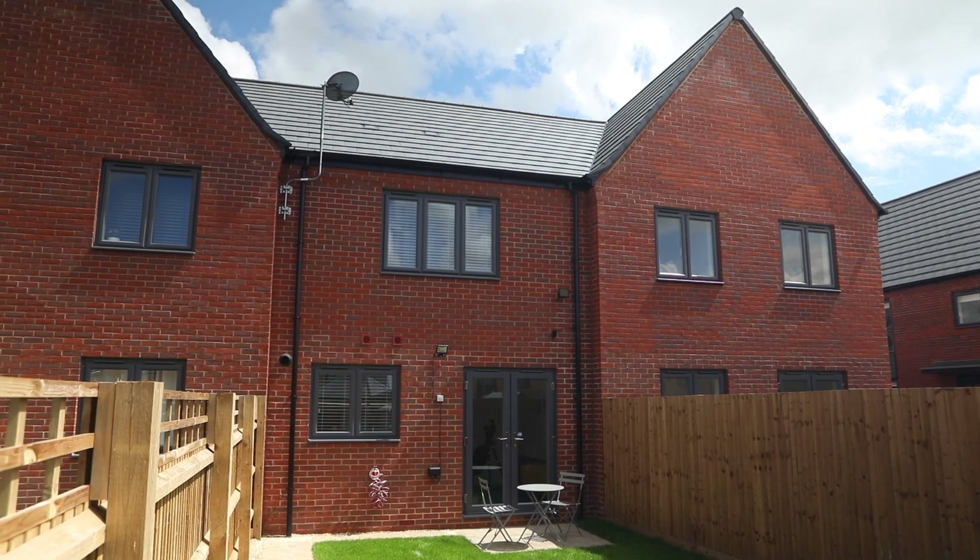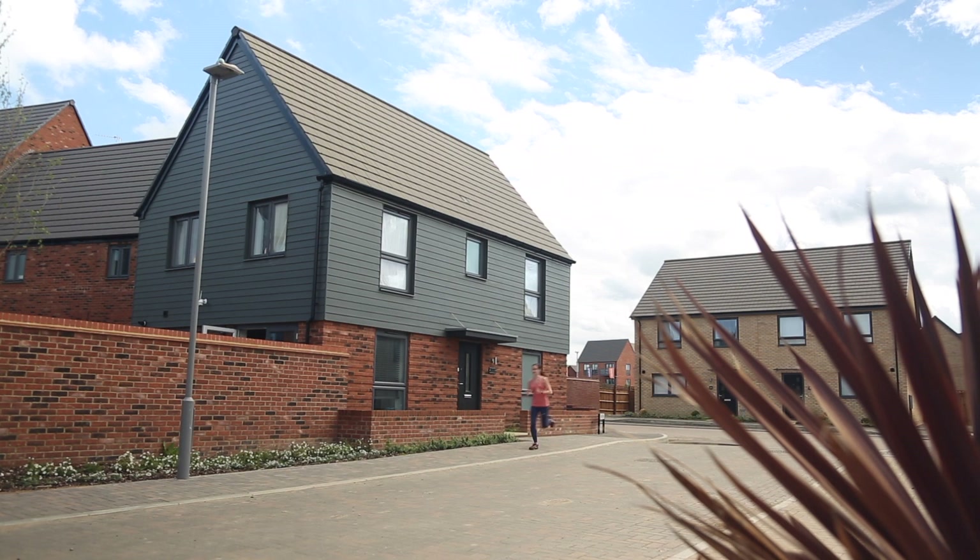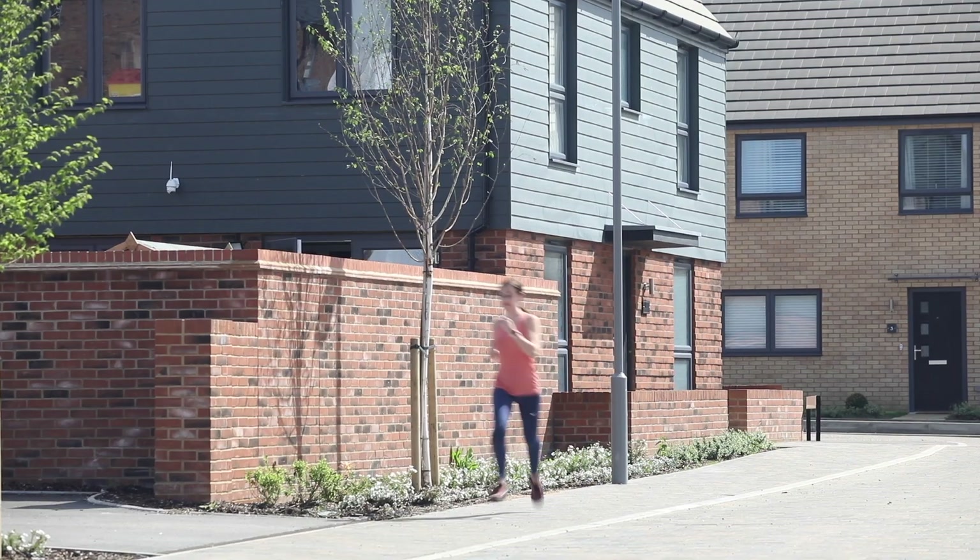The thing I like most about this development is the space — how spacious it is, we're not right on top of each other. I also like the fact that it's surrounded by lots of greenery, there's lots of places to walk, go for a run, and shops aren't too far away either.